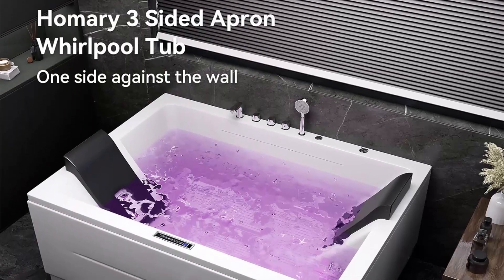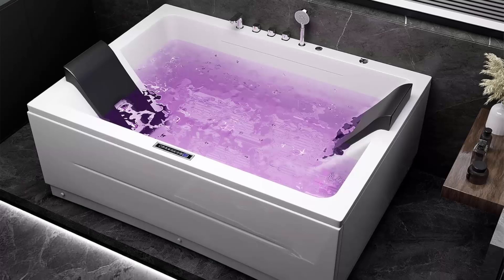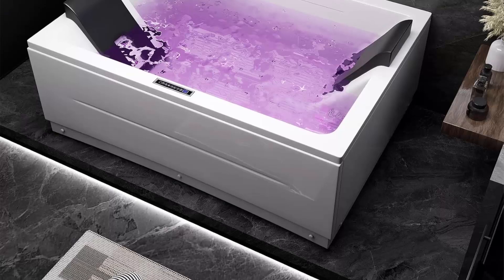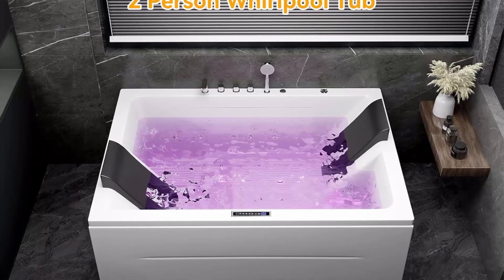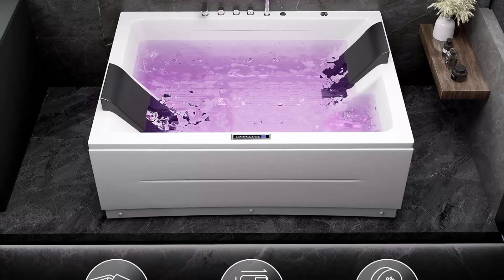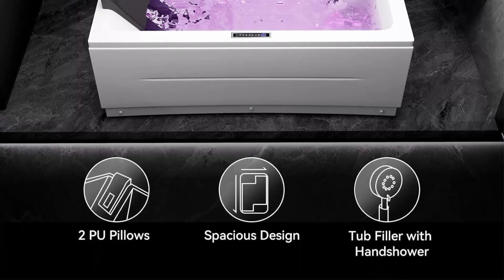Enhanced comfort and support with sloped lumbar support and included PU pillows, the Homery corner whirlpool tub provides extra comfort while deep soaking. The spacious 2-person design features exterior dimensions of 71.65" L x 51.97" W x 27.56" H and interior dimensions of 62.99" L x 43.31" W x 22.44", offering ample space for up to two bathers.